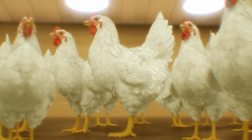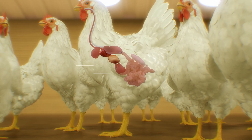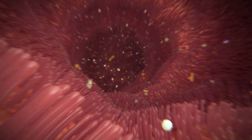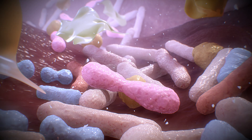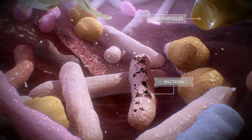Growing global demand for poultry products requires innovative solutions to improve production and enhance quality, whilst ensuring the health and welfare of animals. A balance between the feed components, gastrointestinal functionality, and gut bacteria — the microbiota — is necessary to optimize animal health and performance in a homeostatic manner.